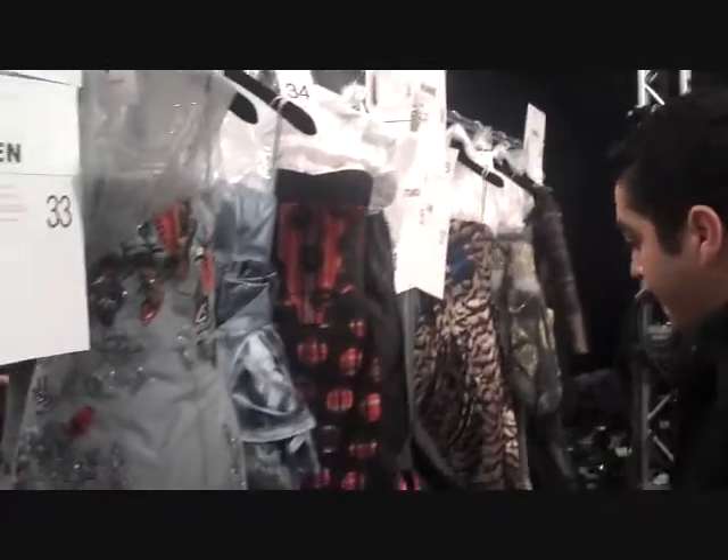So this is where the girls get ready before the show, and this is really where all of the excitement is.